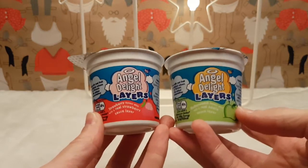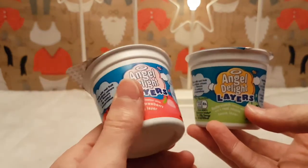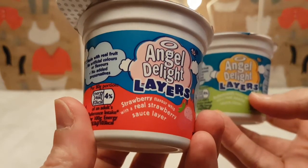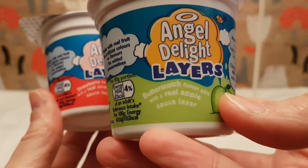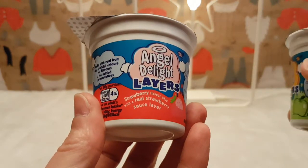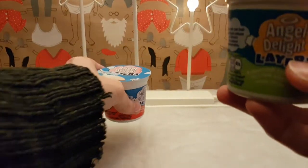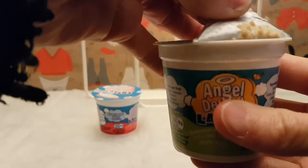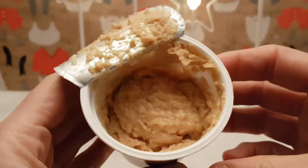I'm pretty sure these are gone now. We have strawberry and more strawberry whip with real strawberry sauce, and butterscotch flavor with real apple sauce. These should be interesting. We'll go with the apple first - hopefully this is okay because I'm personally worried about this one. But yeah, that looks lovely doesn't it.